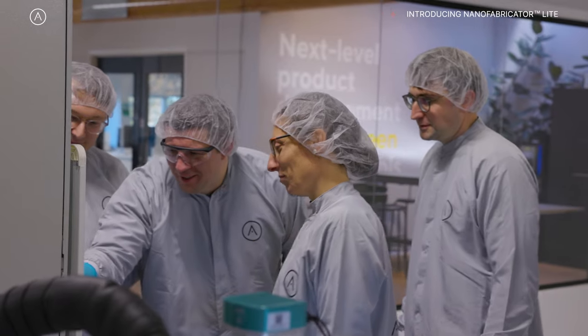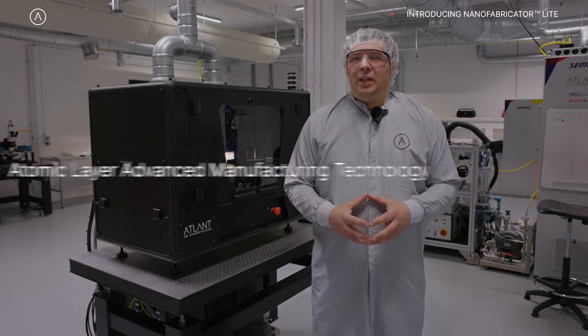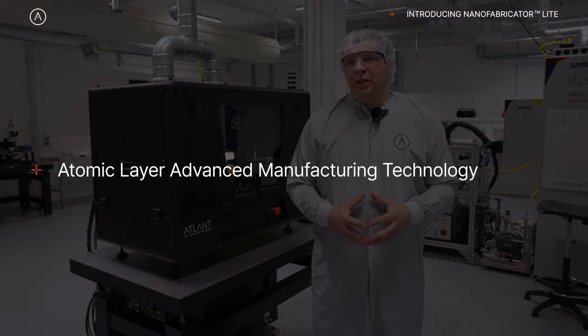My name is Maxim Plechotniuk. I'm the CEO and founder of ATLAN 3D Nano Systems. We are developing the first-ever atomic layer manufacturing technology.